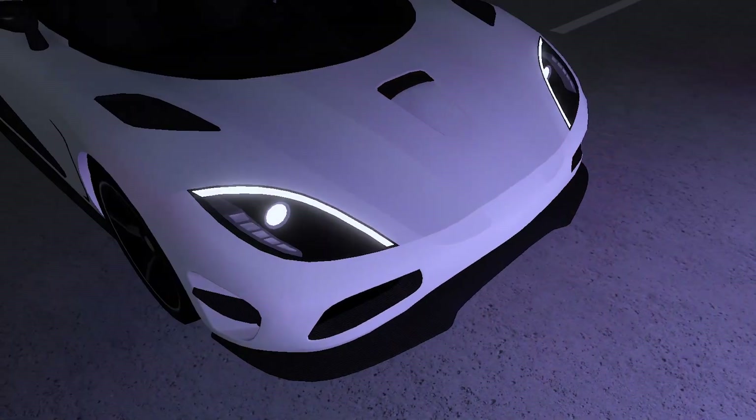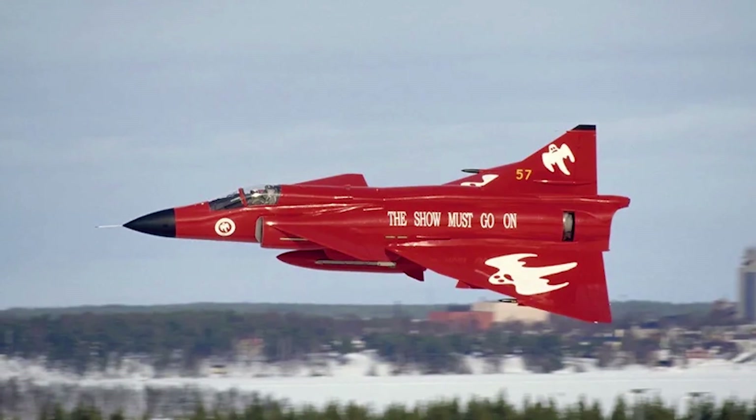A bald Swedish man, and a desire to build fast cars. His name's Christian von Koenigsegg, and he builds his cars in a former airship hangar that was home to the Gold Squadron Air Force.